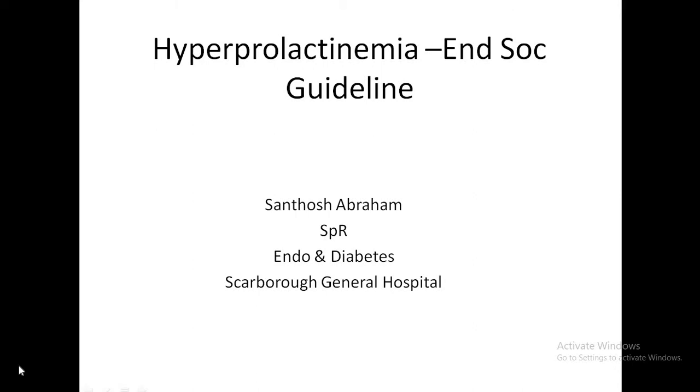Hello friends. Today I'm going to discuss hyperprolactinemia — an endocrine society guideline for the management and diagnosis of hyperprolactinemia. My name is Dr. Santosh Abraham. I'm working as a specialist registrar in endocrinology and diabetes at Scarborough General Hospital.